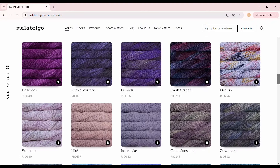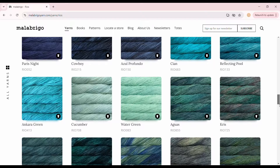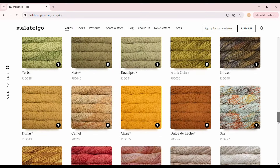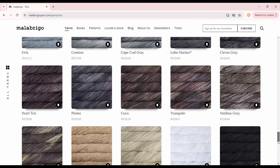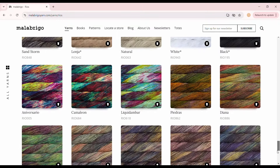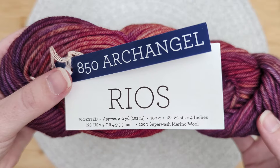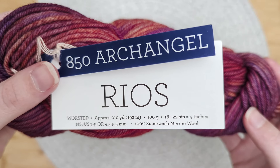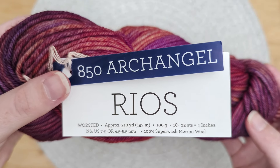The colorway that we chose is 850 Archangel. This 100 gram skein with 129 meters or 210 yards works up as a worsted weight yarn. The suggested gauge on US 6-8 or 4-5 millimeter needles is 18-22 stitches per 4 inches or 10 centimeters. For our swatch I will be using a 4.5 millimeter needle size.